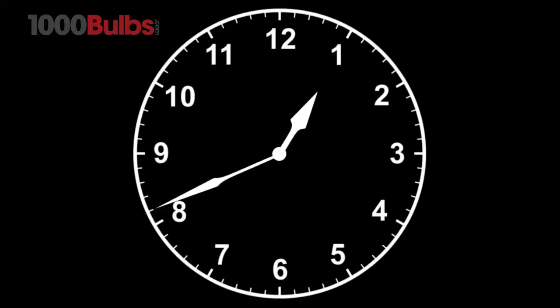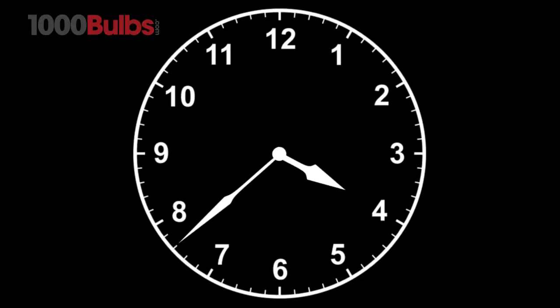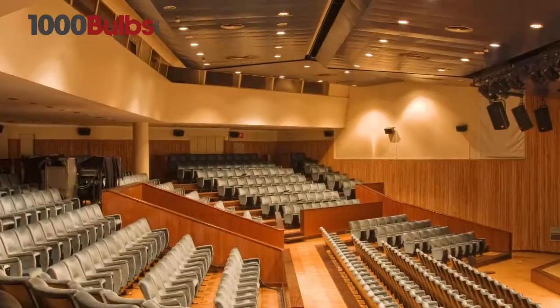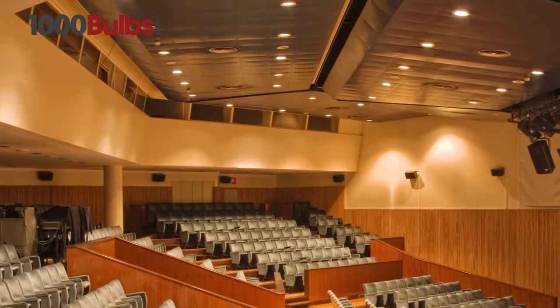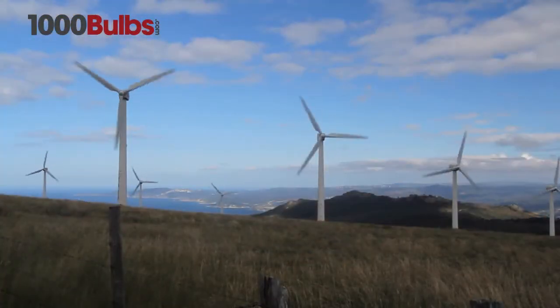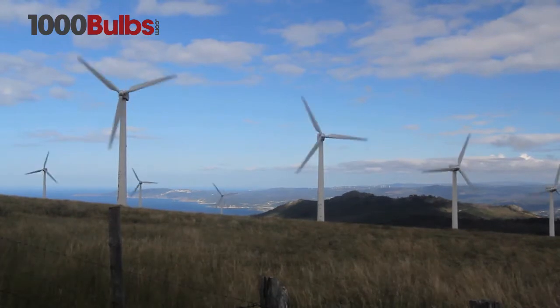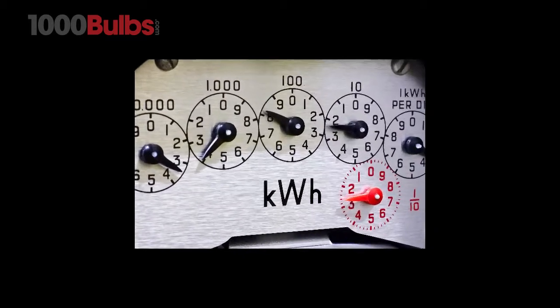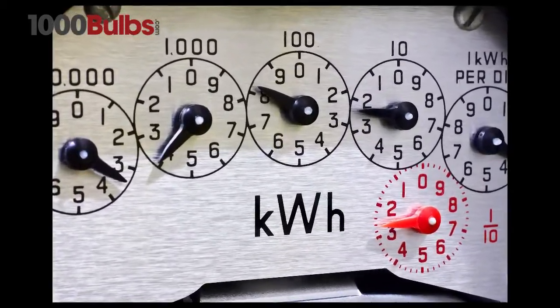LED downlights last about 50 times longer than normal incandescent, compact fluorescent, and halogen lights, making them ideal for hard-to-get-to locations. LEDs use up to 85% less electricity than standard incandescent bulbs and emit very little heat, further reducing energy consumption by lessening the load on air conditioning and cooling systems.